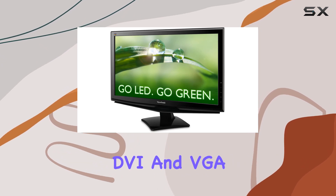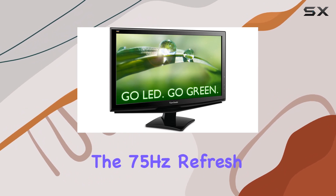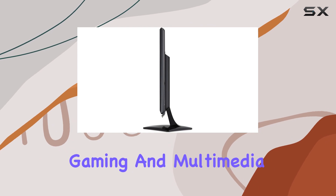Connectivity is covered with DVI and VGA inputs, both supporting HDCP. The 75Hz refresh rate enhances the overall viewing experience, especially for gaming and multimedia tasks.